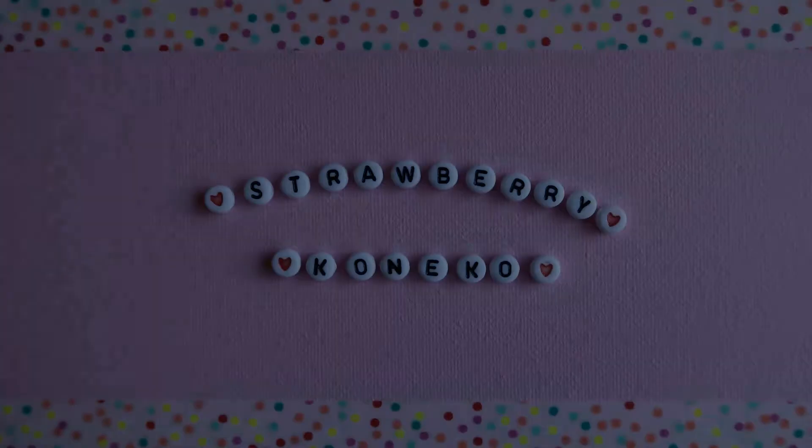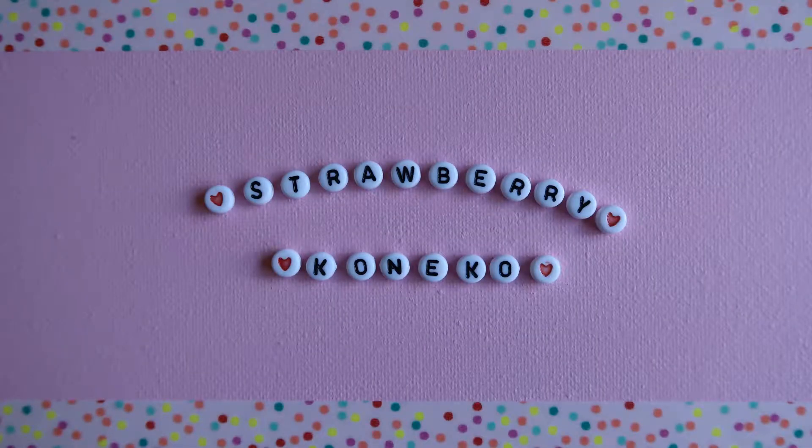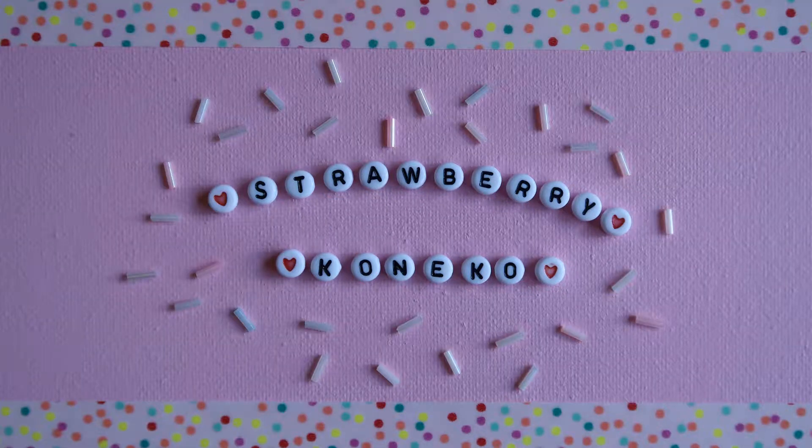Konnichiwa! It's Konekko here and for today's video I'd like to show you what's in my con bag. Before we get into what I keep in my convention bag, if you are new here and haven't already, be sure to hit the subscription button down below to become a part of my magical and pastel family.